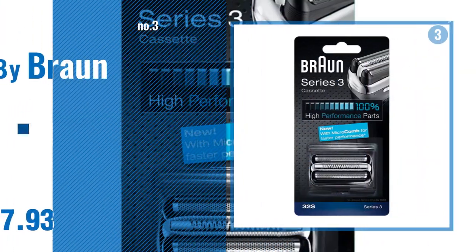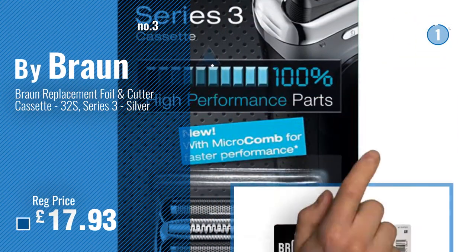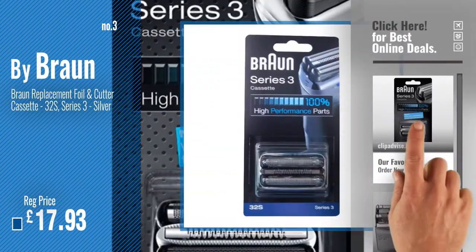Number 3. For more info and great electric shavers replacement foils, just click this circle.